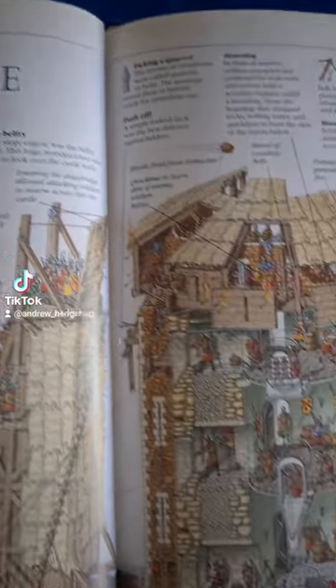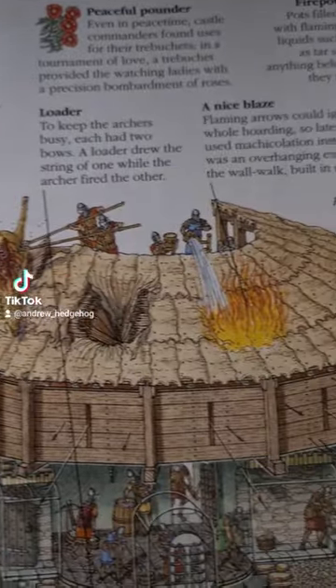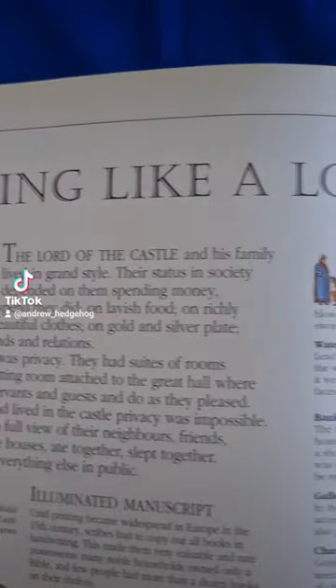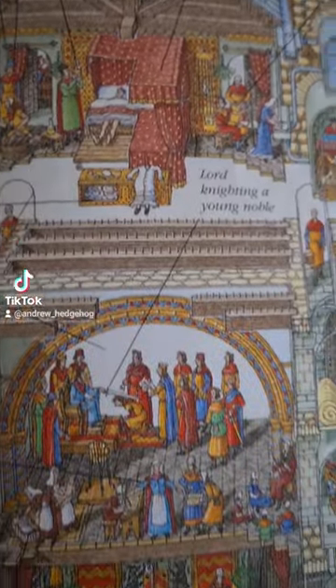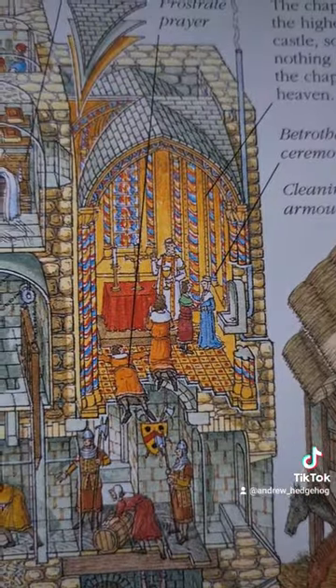I would often get this out of my school library and spend hours carefully looking through each page. The book covers everything from the outer defences like walls, gates and drawbridges to the inner workings such as the great hall, living quarters, workshops and even the dungeons.